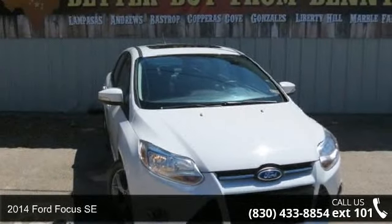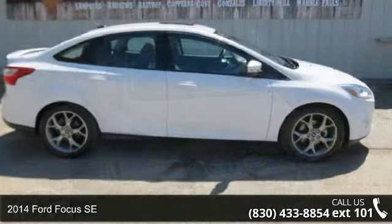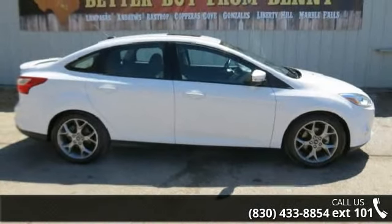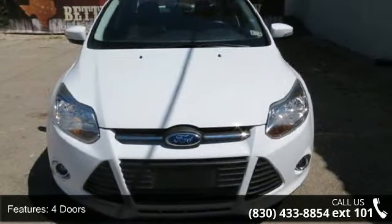Check out this 2014 Ford Focus SE. This may be the set of wheels you've been looking for. This vehicle comes with a reliable 4-cylinder engine connected to a smooth shifting automatic transmission.